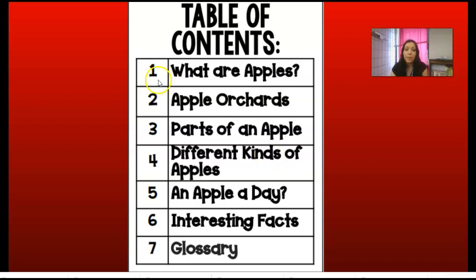It's telling me that on page one we're going to learn about what are apples. Page two, apple orchards — and remember, orchards is one of our vocabulary words from yesterday. An orchard is a group of trees that grow fruit or nuts. Number three, the parts of the apple. Number four, we're going to learn about different kinds of apples. Number five says an apple a day. Number six are interesting facts. And number seven, we're going to look at the glossary.